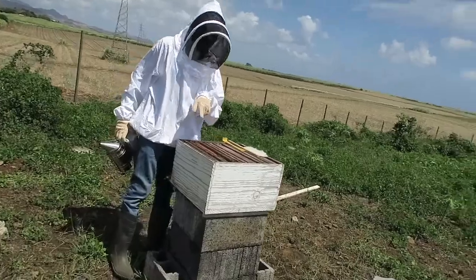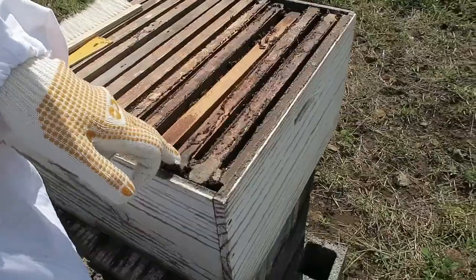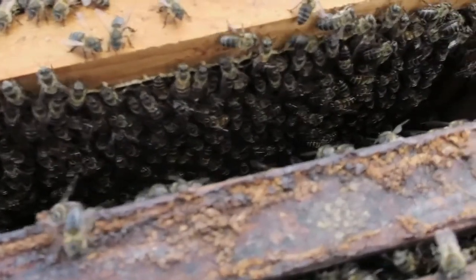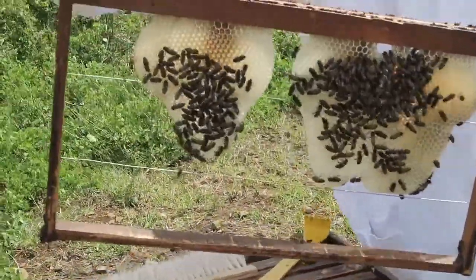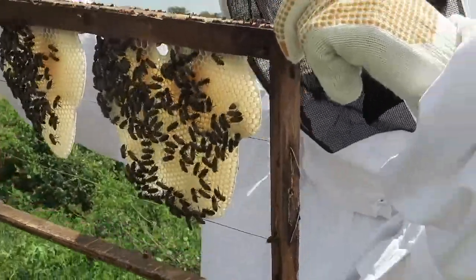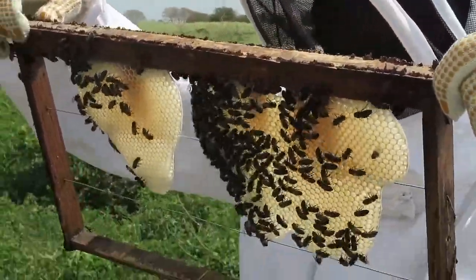Last time we were here, there were only three frames that were done — one, two, three. Now I can see four and five. These guys are actually working very well. Wow, this is beautiful. Come and see this, Wesley. Dude, these guys are working hard. Can you see the new frames, the new combs? This is a very good sign. The colony is very strong, showing that these bees can be very successful here at Farm City.